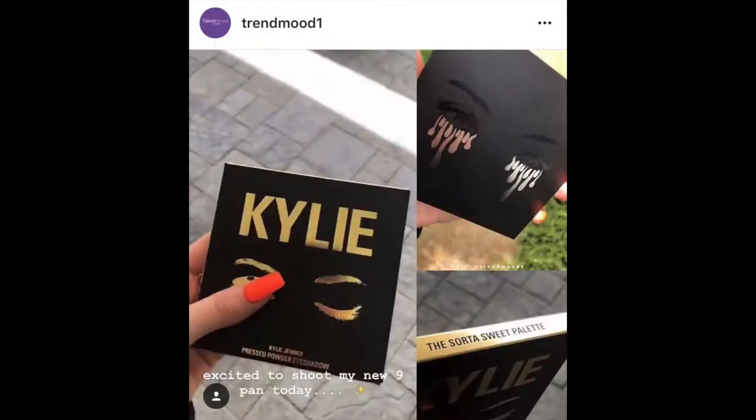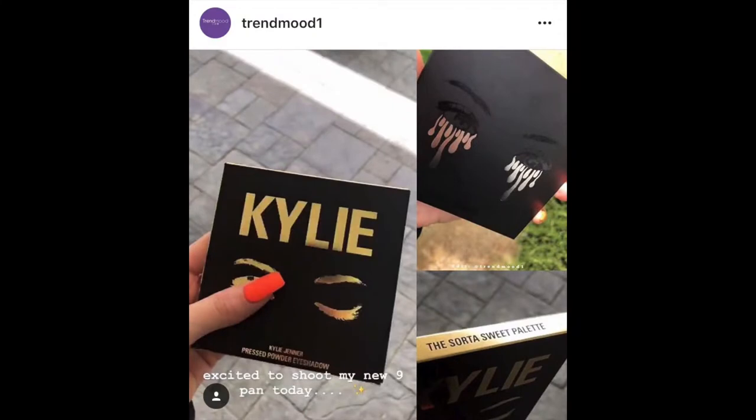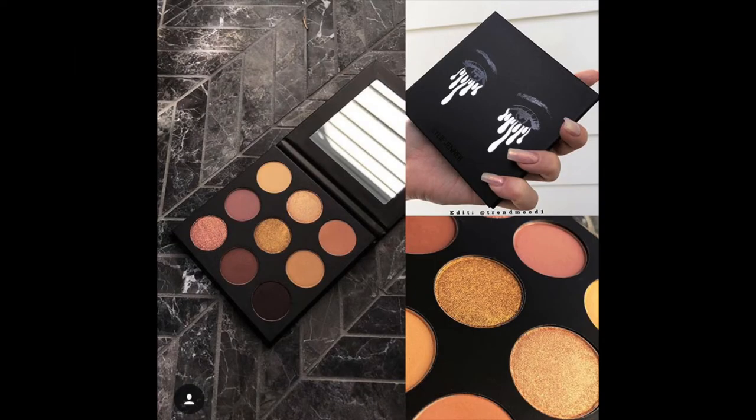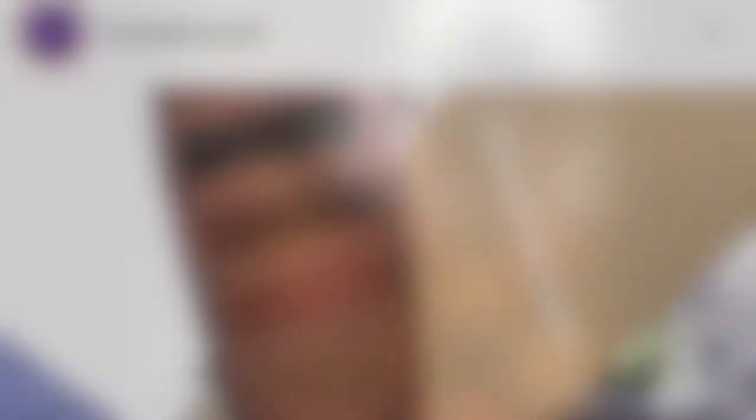Kylie sneak-peeked a new palette called the Sorta Sweet palette. I really have to see the shades inside, but the packaging looks gorgeous — if the shades pull me in like the packaging, I'll be getting it. But future-me interrupting: as soon as I finished filming, the actual shade photos got released and it is the most boring palette I've ever seen. I don't know what she was thinking. I won't be getting this.